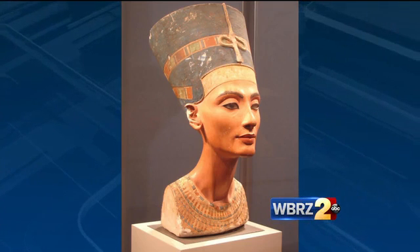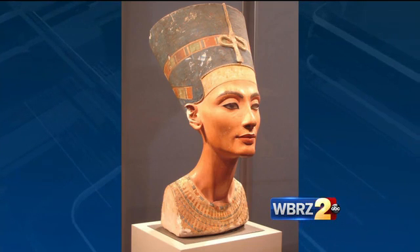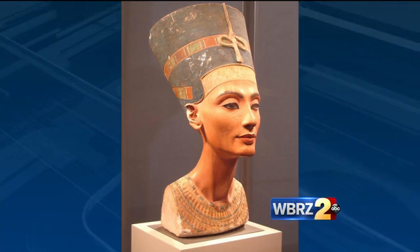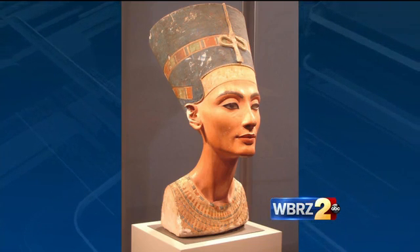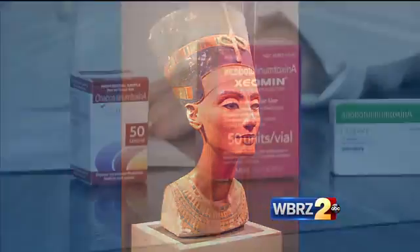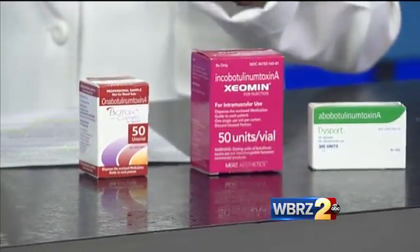This is a technique used to help delineate the jawline and relax those muscles in the neck that cause the horizontal lines and the longitudinal bands. What we use is one of the muscle relaxants — Botox, Xeomin, Dysport — we use them all. They all work about the same.